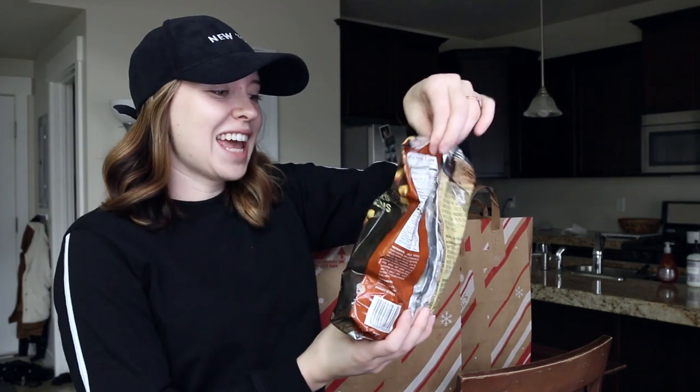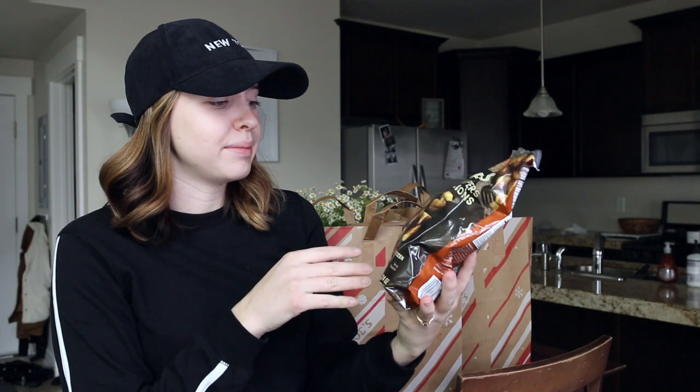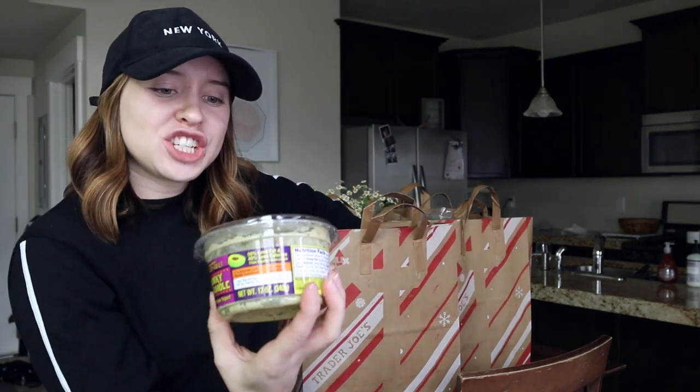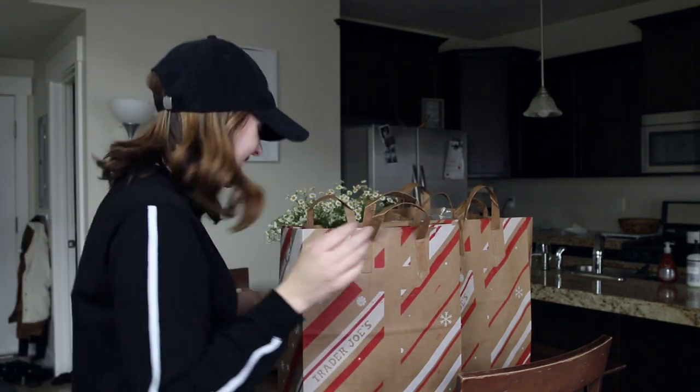We got another thing of the roasted potatoes with peppers and onions. These are so good — fairly clean ingredients — and we like to eat it for breakfast. We do breakfast scrambles with it. I got another thing of the chunky guacamole with Greek yogurt. This is one of my favorite things to pick up at Trader Joe's. We do a lot of burrito bowls and power bowls, and I love to have guacamole on mine — I kind of use it as a dressing.